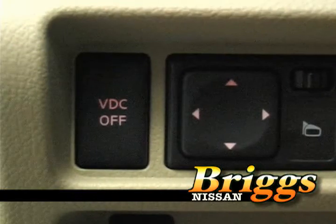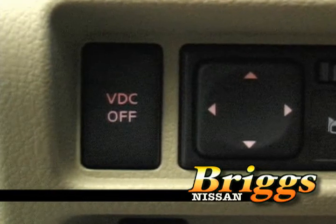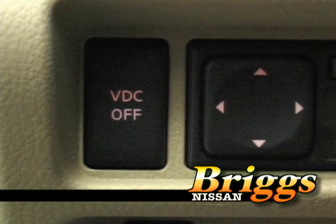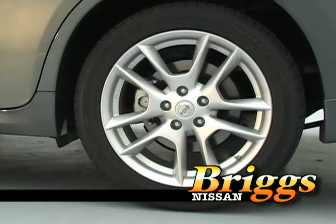This vehicle also offers a vehicle dynamic control system. As you're driving, if you lose control of the vehicle, it tightens up the steering wheel and helps you not to oversteer or understeer, along with the anti-lock brake system.